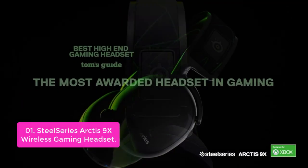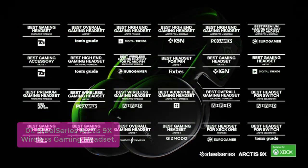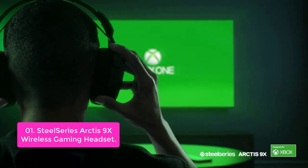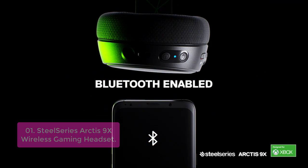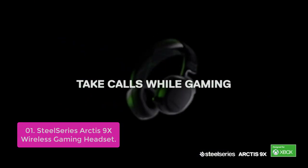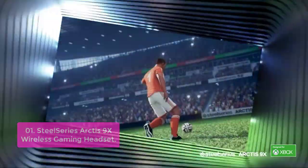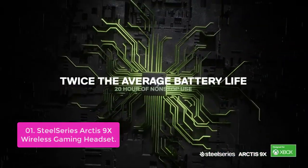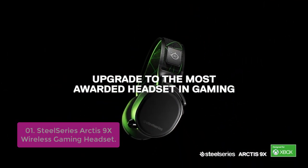List number 1: SteelSeries Arctis 9X Wireless Gaming Headset. The Arctis 9X is the most advanced gaming headset available today, designed to take your gaming experience to the next level. With dual-mode connectivity and up to 15 hours of battery life, you can play and game with ease. The mic's noise cancellation technology cuts out background noise so you can focus on your gameplay without interruption. Its crisp, room-filling sound provides you with the ultimate gaming experience.